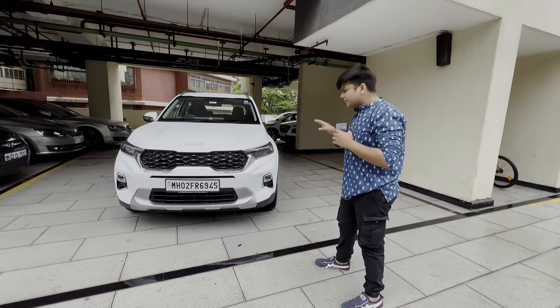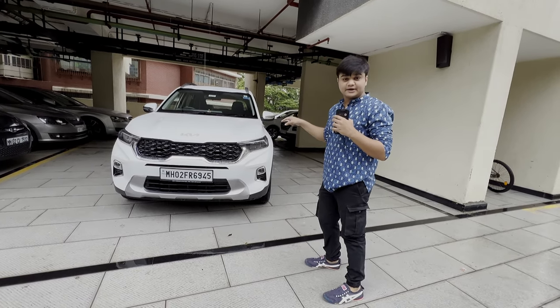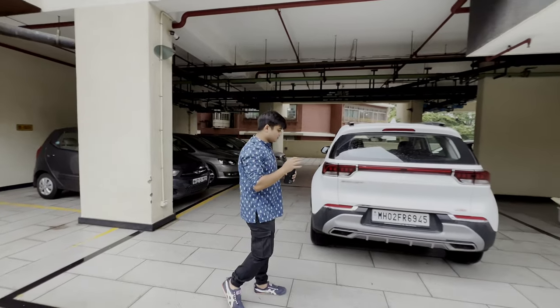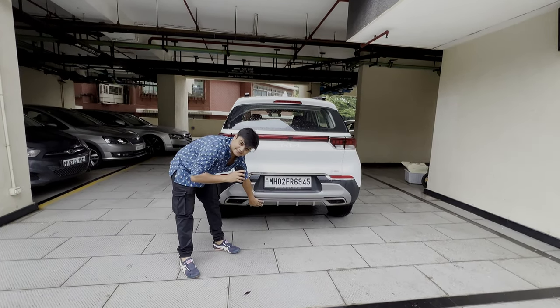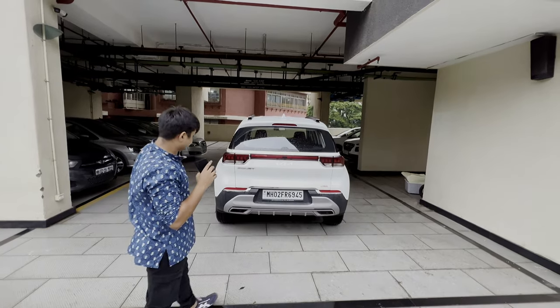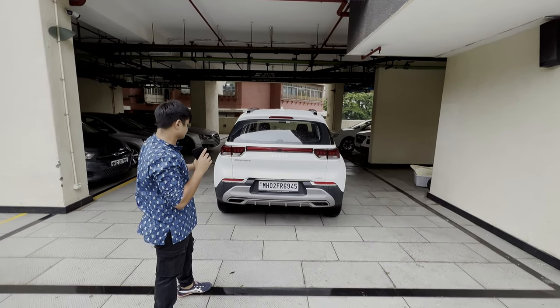It looks pretty decent. It hasn't got the red piping because this is the HTX variant and not the GTX variant. Moving to the back end — in the rear of the Sonet they've got a very diffuser-like treatment which looks nice, and they've got two fake exhausts. The grille also looks decent and the complete rear end is filled with the taillight, which looks pretty nice.